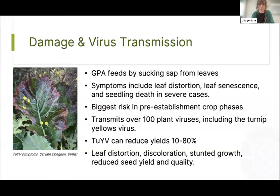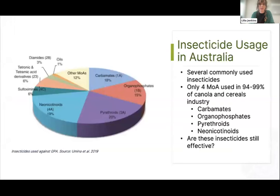GPA is also a notorious disease vector — it can transmit more than 100 plant viruses, including turnip yellows virus. This virus, which causes the red discoloration seen in crops, is a major concern as it can cause significant yield reductions ranging from 10 to 80 percent, and there's currently no treatment or cure available. Insecticides have been the conventional approach for protecting crops, and there are a few different insecticidal groups registered for GPA in broadacre, with the majority of use coming from four main groups: carbamates, organophosphates, pyrethroids, and neonicotinoids.